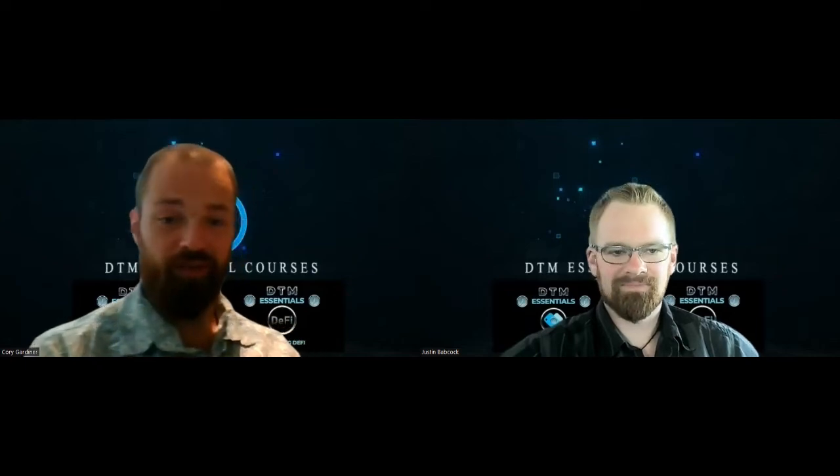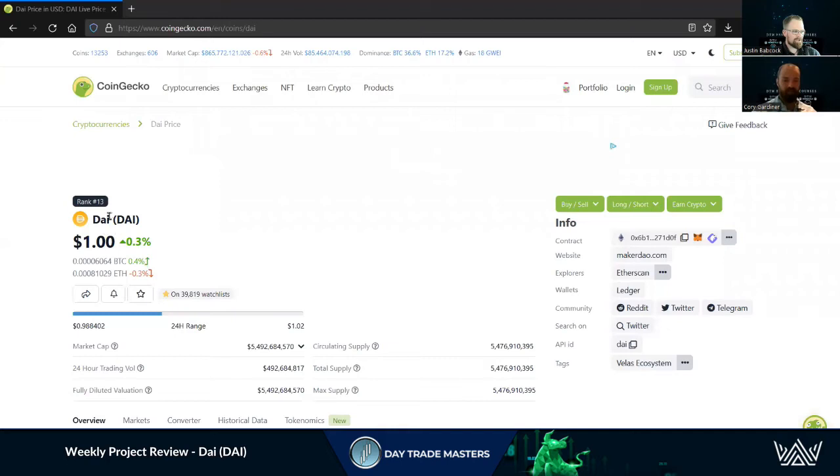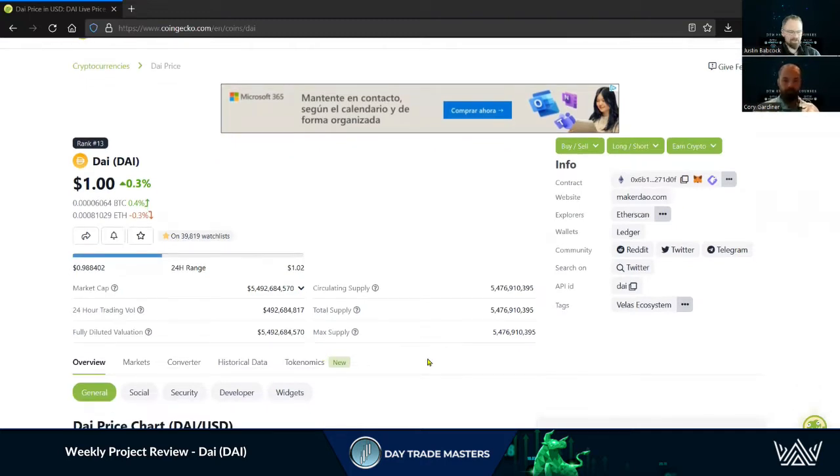Welcome, Justin and Corey here for the weekly project review. We've got an interesting one today — DAI stablecoin. Jumping right over to CoinGecko, DAI is number 13 and we've seen some pretty decent volume coming in with the recent dump. Stablecoin dominance in the market starts climbing up, giving you a good indication of what the market's thinking. At the time of recording we had that FTX debacle continuing to evolve, so there are definitely some emotions in the market.